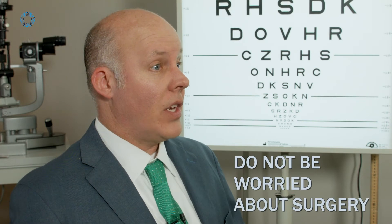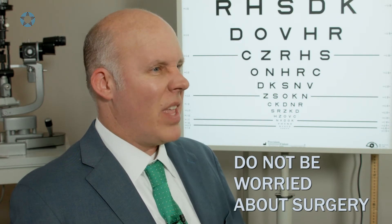Usually when someone has a macular hole, it's not an emergent surgery. But assuming the hole is large enough and it has clinical features that require surgery, it's something that you should not be scared of. People come in with a lot of trepidation and anxiety about surgery, but it's not like an appendectomy, it's not like open-heart surgery. It's a very delicate surgery, but it should be painless.